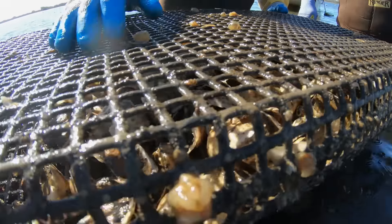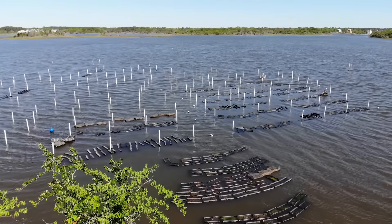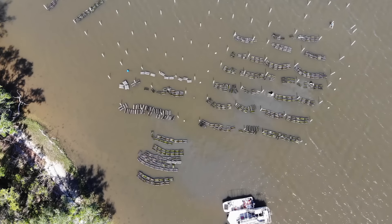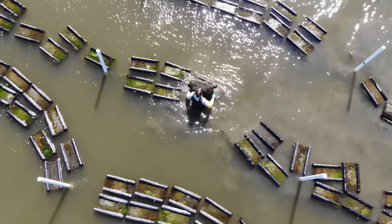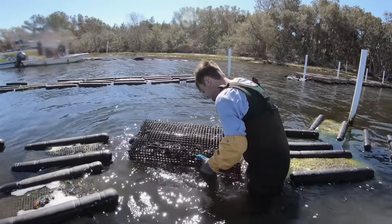Oysters have one goal — to get bigger. They grow at different rates, taking anywhere from 4 to 18 months to reach market size. When they reach 2 inches, Godot and his son move them from bottom cages to another leased area with floating cages. Raising oysters is a lot of work — with over a million oysters, every single one must be checked at least every two to three weeks. When you pay a premium for a farmed oyster at an oyster bar, you're paying for that labor: the perfect shape, singles, and cleanliness.